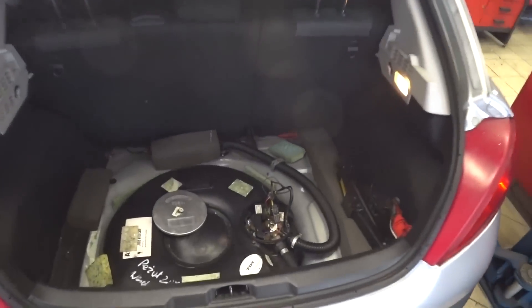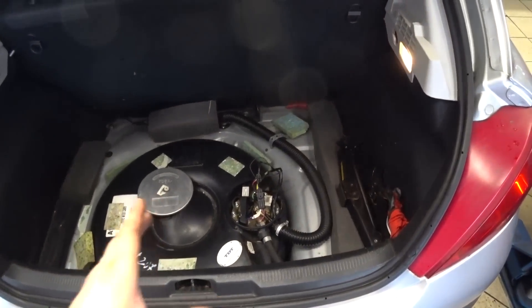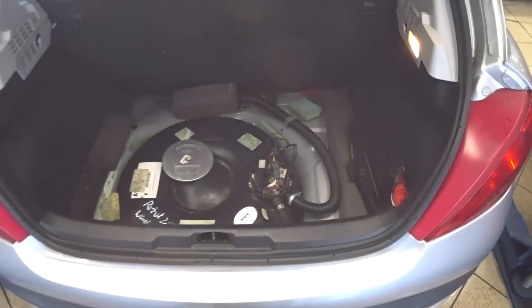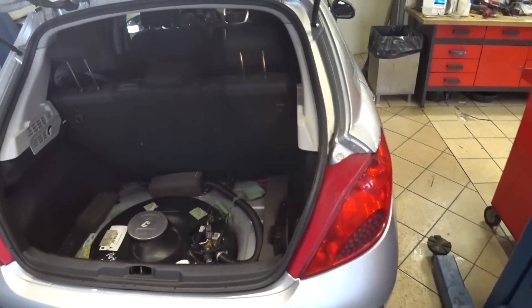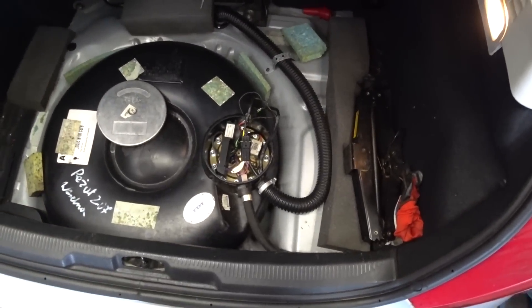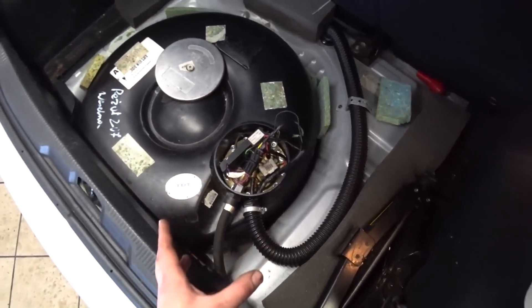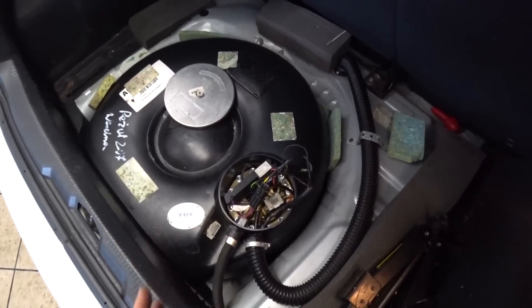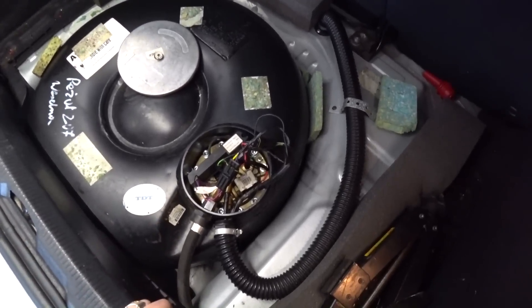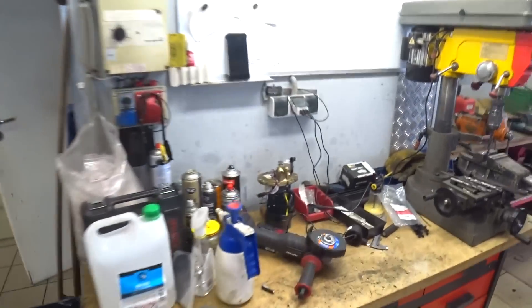Приехал на базу и тут же получаю интереснейшее задание — меняем помпу на газовом баллоне на Peugeot. И тут я такой: подождите, помпу? Какую помпу? Мы до этого всегда ставили вот этот мультиклапан — газозаборник, газоприемник — а здесь какая-то помпа.